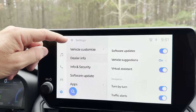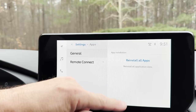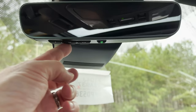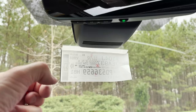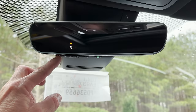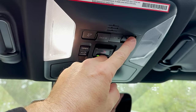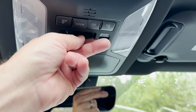You can add dealer info for service connect, check for software updates, and set up apps including remote connect. Up top we have HomeLink for garage door opener programming — hold down your normal garage door opener and this button simultaneously for about 30 seconds until it starts flashing. You can program a few — one for your subdivision gate, one for your beach house. There's also auto-dimming frameless mirror and safety connect, which you can set up and subscribe to for emergency assistance.